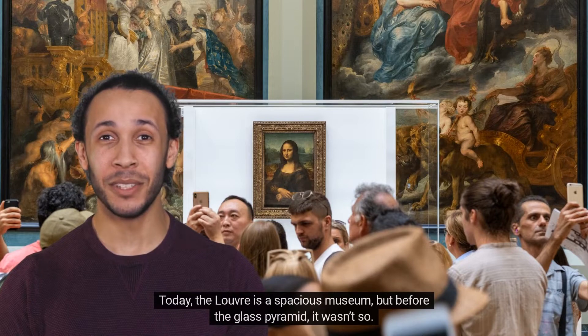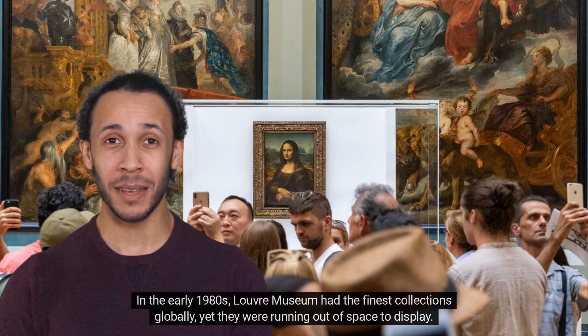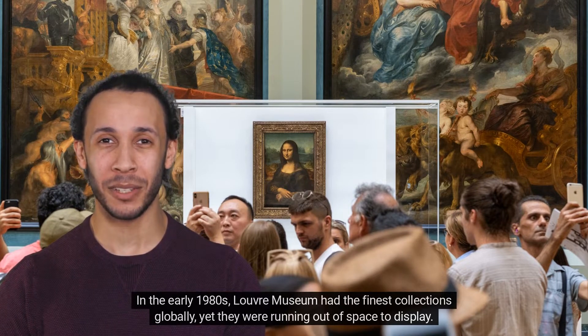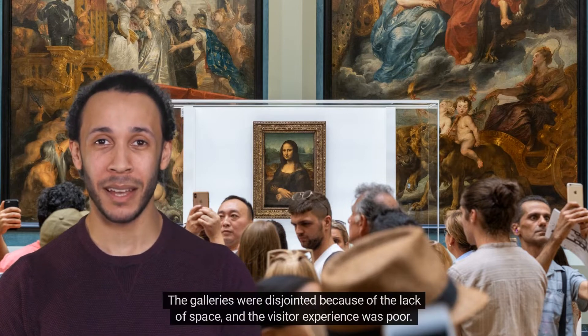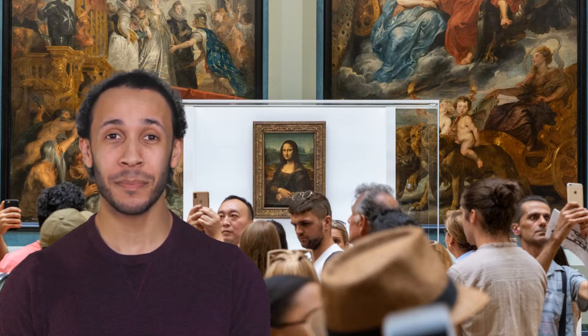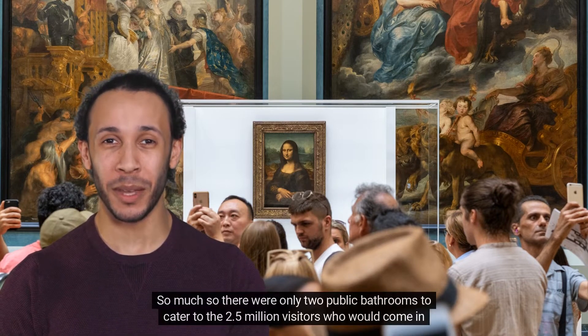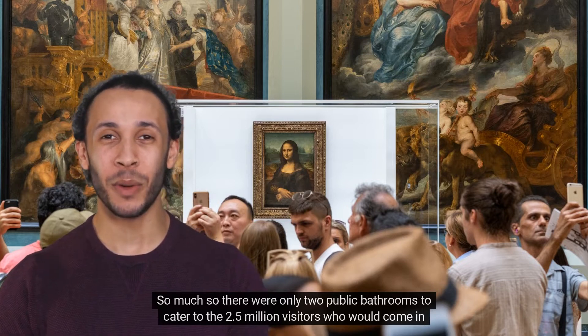Today, the Louvre is a spacious museum, but before the glass pyramid, it wasn't so. In the early 1980s, the Louvre Museum had the finest collections globally, yet they were running out of space to display. The galleries were disjointed because of the lack of space, and the visitor experience was poor — so much so that there were only two public bathrooms to cater to the 2.5 million visitors who would come in annually.